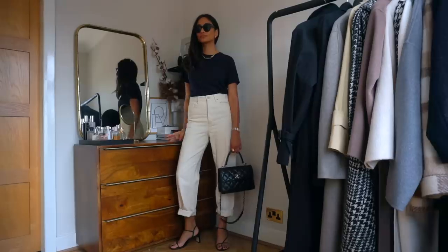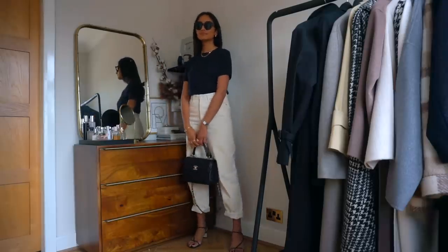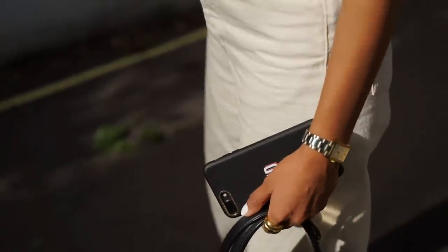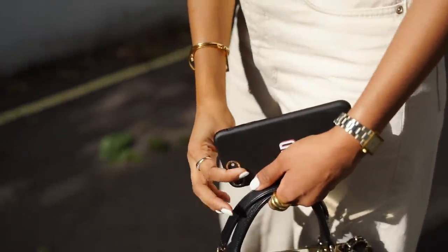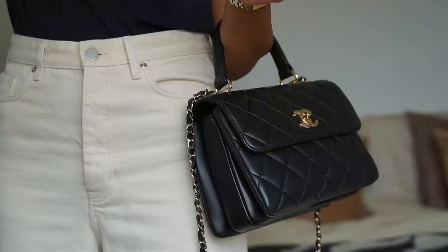As we're a bit more into summer now, a lot of stores have some really amazing sales on at the moment. I noticed that a few of the pieces I'm wearing in this video have already gone into sale. I popped into the COS store the other day and they had some really great reductions, so everything will be linked in the description box for you guys to check out.